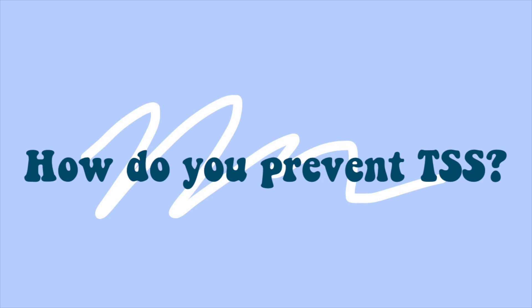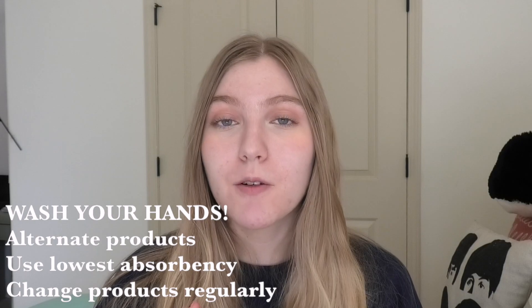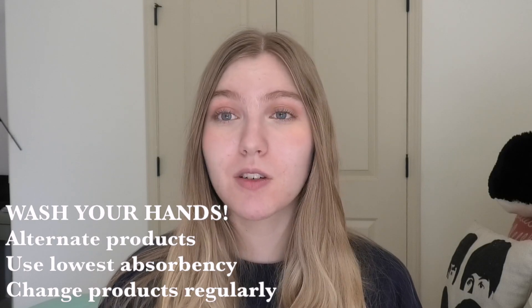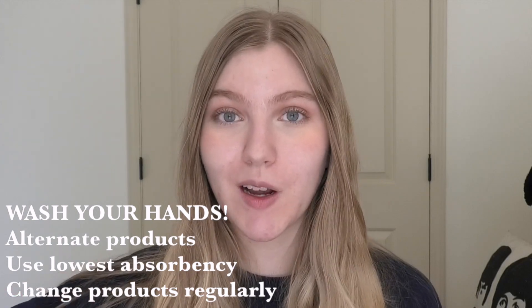So how do you prevent TSS? A lot of research was done on tampons and how to use them safely. One of the easiest ways to prevent TSS is by washing your hands — you need to wash your hands before you insert a tampon or menstrual cup, and before you take it out. Always wash your hands before and after.